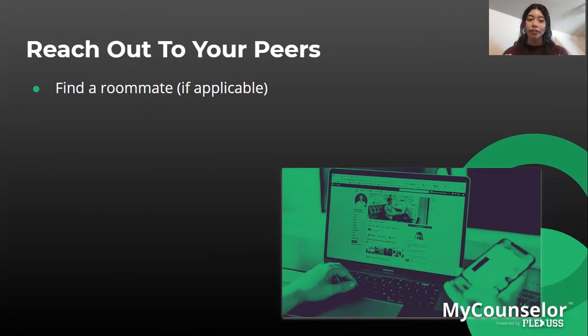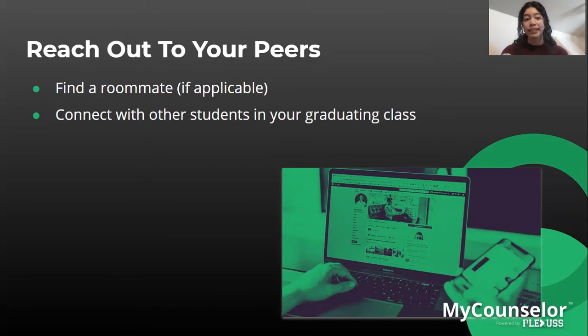When reaching out to your peers, first consider finding a roommate if applicable — not every freshman will decide to live in the dorms during their first few years. Some students attend a local college and don't need to room in a dorm at all. You can also connect with other students in your graduating class by joining the class Facebook page, or through Instagram, Twitter, or people you may already know.